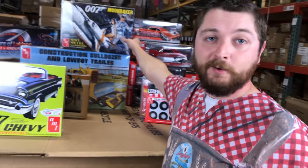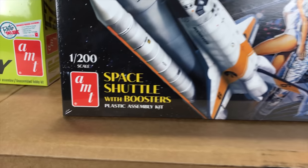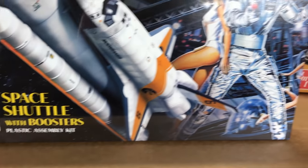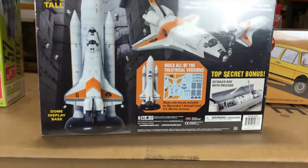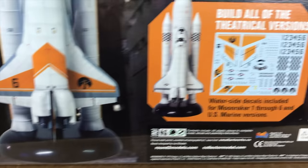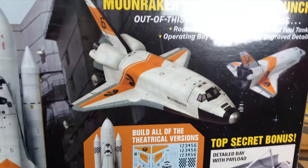Also, talking about space and pop culture kits — the 007 Moonraker is returning. This is the Space Shuttle with Boosters, an AMT kit in 1/200 scale, measuring about 10 and a half inches tall once built. It's a jaw-dropping kit. You can build all the different theatrical versions — Moonraker 1 through 6 — plus a US Marine version, with rocket boosters, operating bay door, external fuel tank, finely engraved details, and a detailed bay with payload.